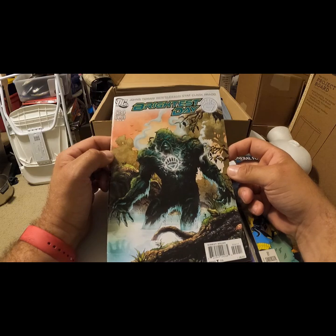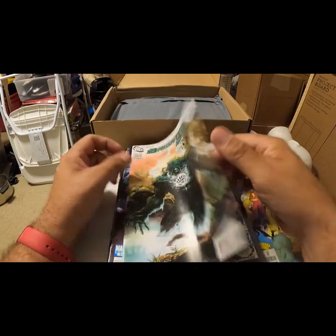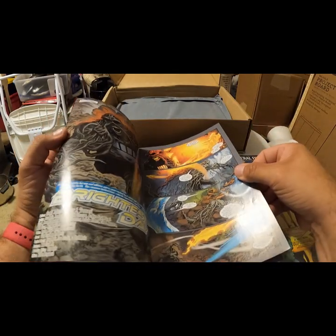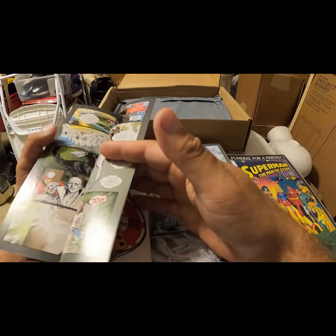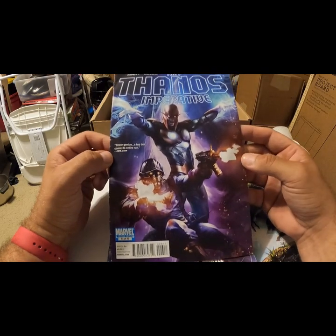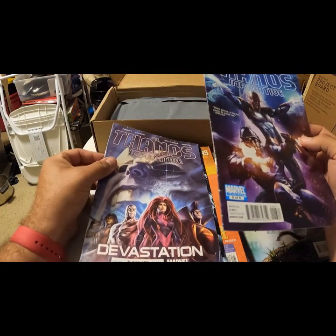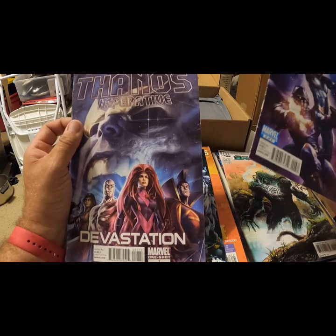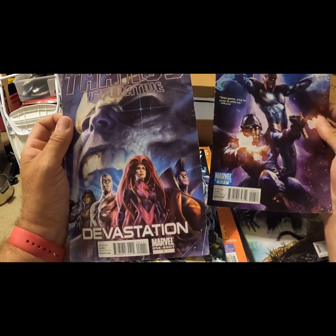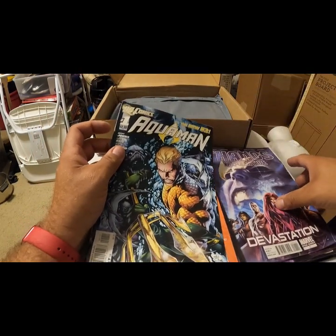DC Brightest Day — I'm not familiar with that one, also rated T for Teen, looks modern logo. Thanos Imperative, Marvel limited series — okay, here we go. Thanos Imperative — one shot, number one. Marvel one shot, number one, so maybe a different series.